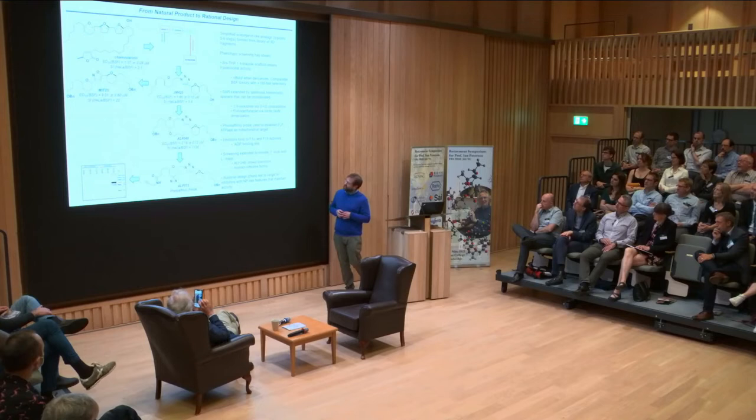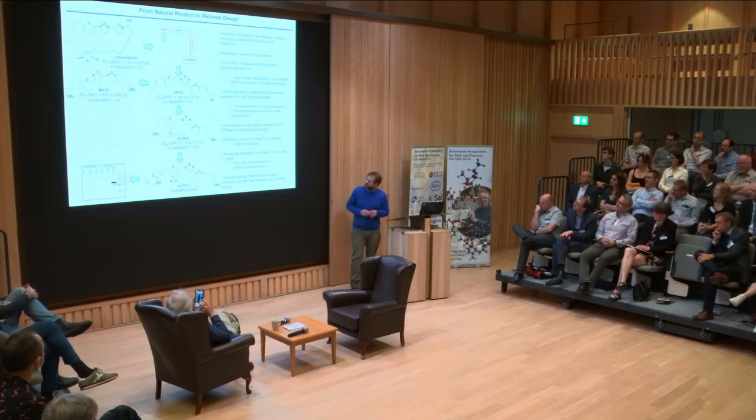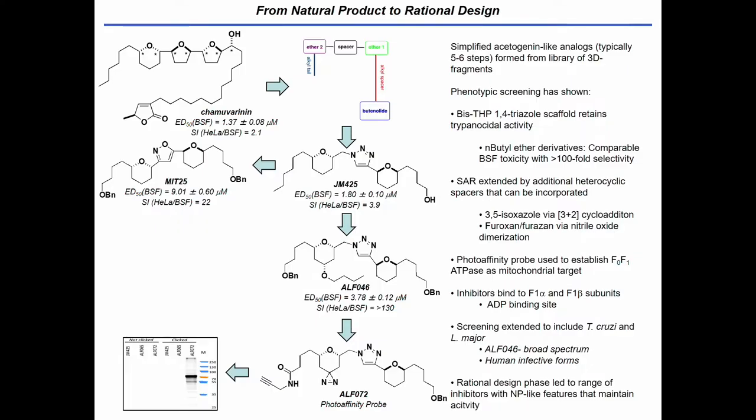I think we got to JM425 when I was at the 60:80 meeting. We then optimized that a little bit further and got to alpha-46 — all the students have names, so those numbers come with the compounds. Alpha-46 led to alpha-72, which is the photo affinity probe, which enabled us to identify the ATPase — complex 5 — as the biological target in this system.